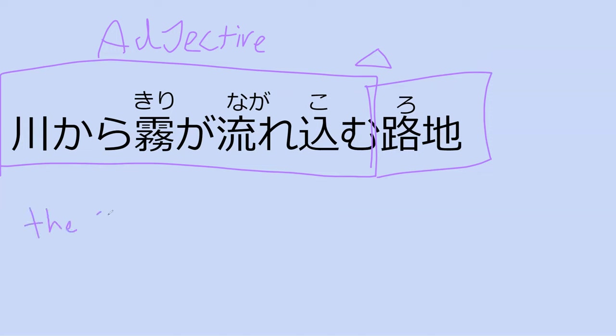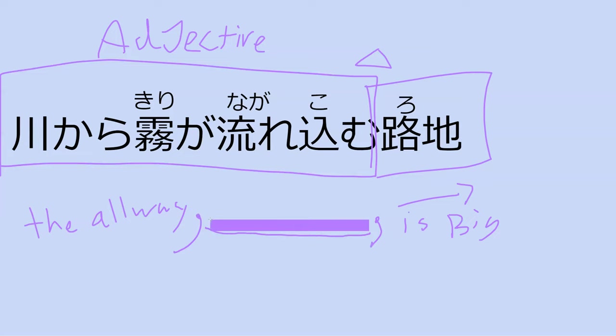So the alleyway — then we'd have a little comma — that fog from the river flows into — and then we'd continue the sentence. The main sentence is 'the alleyway is big.' That's our goal: our alleyway is big. And we decided to specify about the alleyway using a clause: 'the alleyway that the fog flows into is big.'